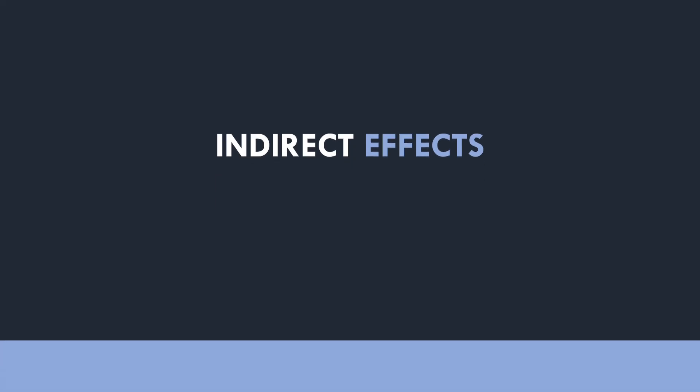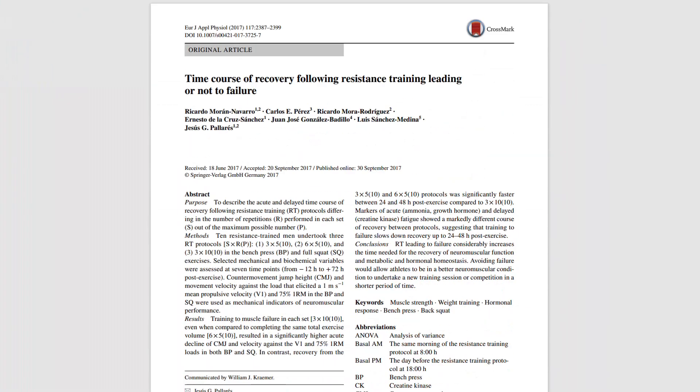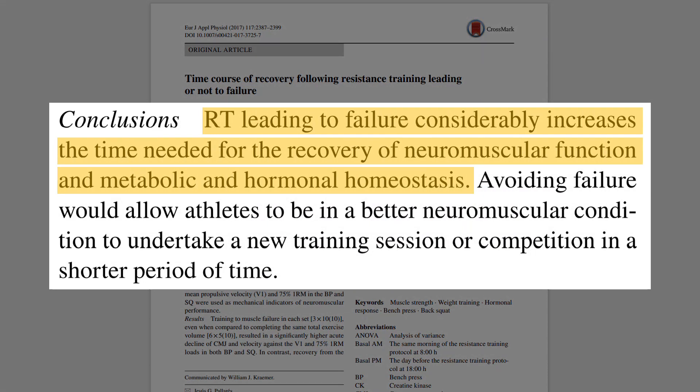Let's explore the impact of proximity to failure on fatigue and recovery from training. A study compared the effects of training to failure versus non-failure on fatigue and recovery of resistance training. Trainees performed three different training sessions: the squat and bench press for 3 sets of 5 with a 10RM load; 6 sets of 5 with a 10RM load; and 3 sets of 10 with 0 reps in reserve — so all sets were taken basically to failure. It was found that training to failure took significantly longer to recover from, from both a physical and blood marker perspective, compared with the other two groups training with reps in reserve — even despite one group training with twice the number of sets as the failure group.